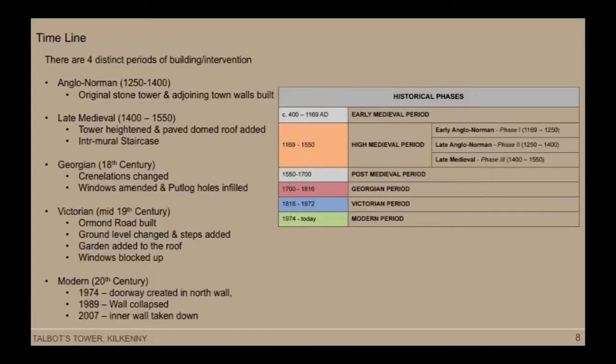The biggest change was in the mid-19th century when the model school was built. The ground level was lowered and a garden was created on the roof of the tower. Before the mound was created, a lot of the stones had been robbed out, so earth was placed up there and this garden was created with strawberries, flowers, and other things growing up there. Other works that happened saw the windows that had been inserted in the previous hundred years taken out again and simply blocked up.